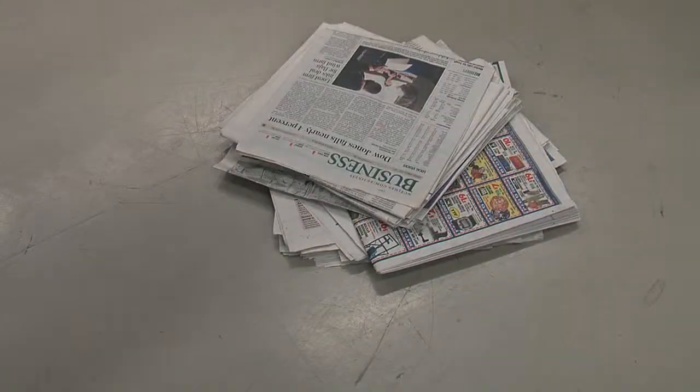N is for newspapers and all of the coupons and colored inserts that come with them.